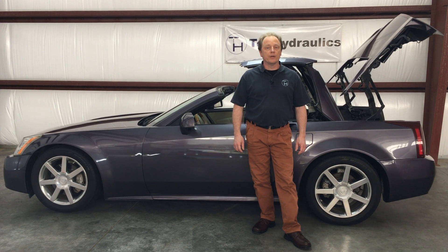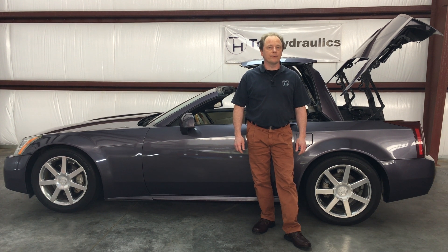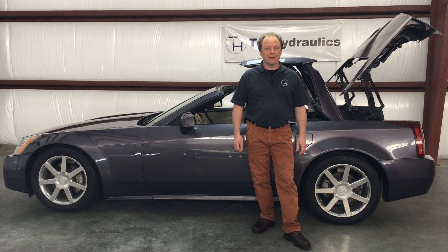Hi folks, this is Claus at Top Hydraulics. We are going to show you today how to replace all 8 hydraulic cylinders in the Cadillac XLR's convertible top. We have separate videos on replacing the pump and also on troubleshooting micro switches and the likes.